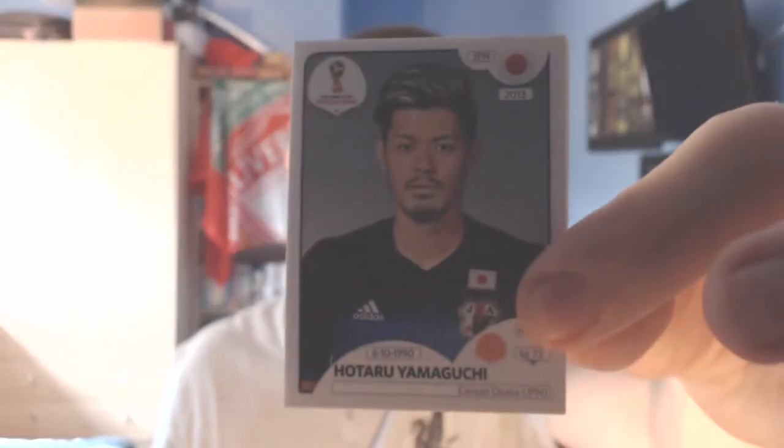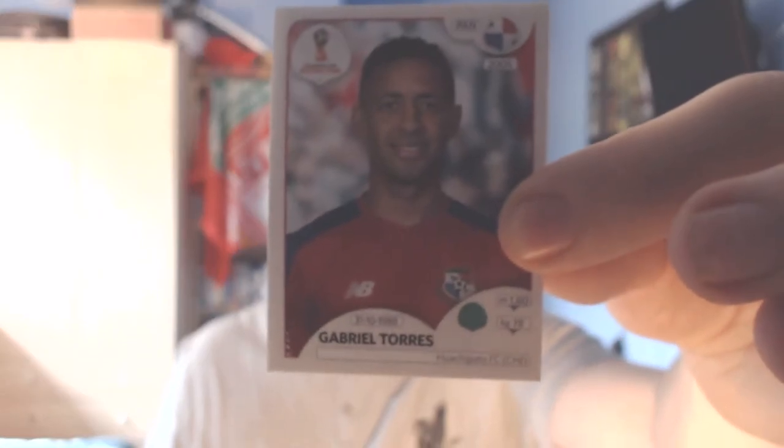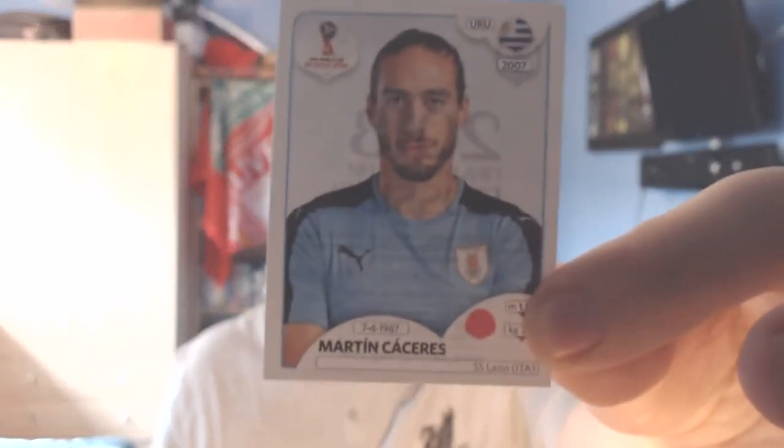Next from Japan, from Cerezo Osaka, midfielder Hotaru Yamaguchi — I feel like we already have him. Then finally a Panama player — it might be one of the ones we need, we only need about three or four. Plays for Huachipato in Chile, his name is Gabriel Torres, so there might be one that we need. And the last player today is a Uruguayan defender from Lazio, Martin Caceres, who will be playing alongside Diego Godin at the World Cup. So 15 packs done.